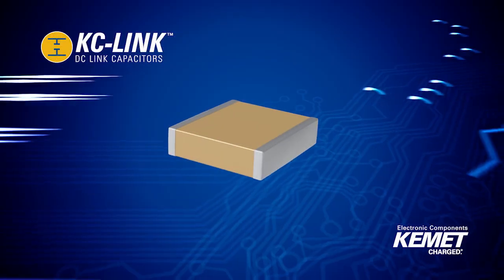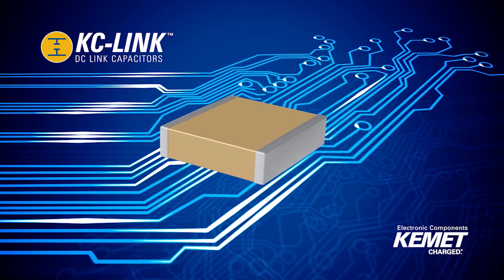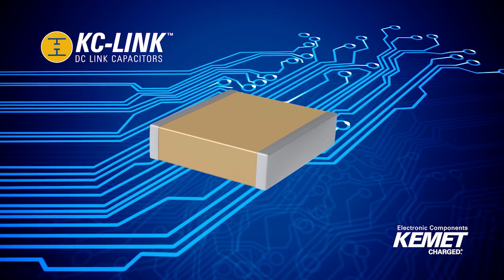We're launching a full offering of Kemet's KC-Link. These surface-mount ceramic capacitors are designed to meet the growing demand for fast-switching wide bandgap semiconductors that operate at higher voltages, temperatures, and frequencies.